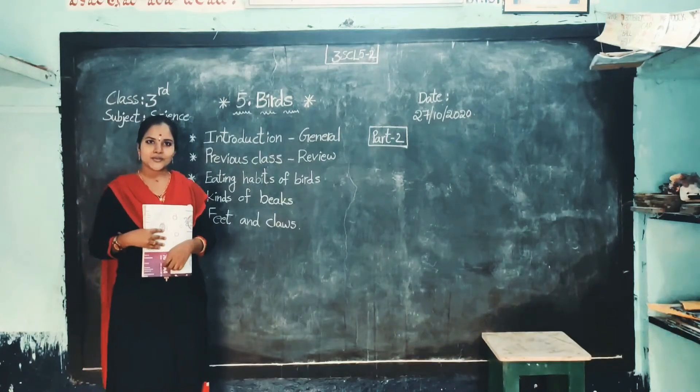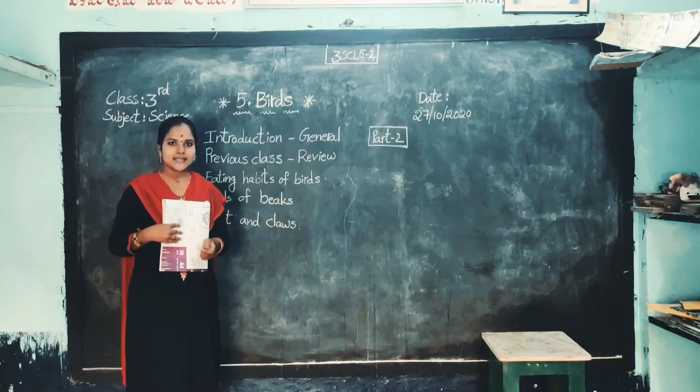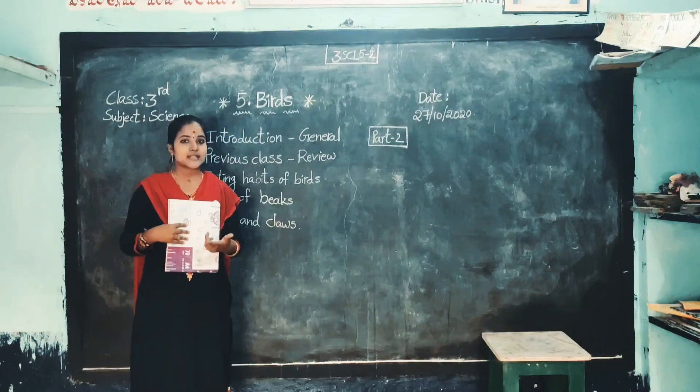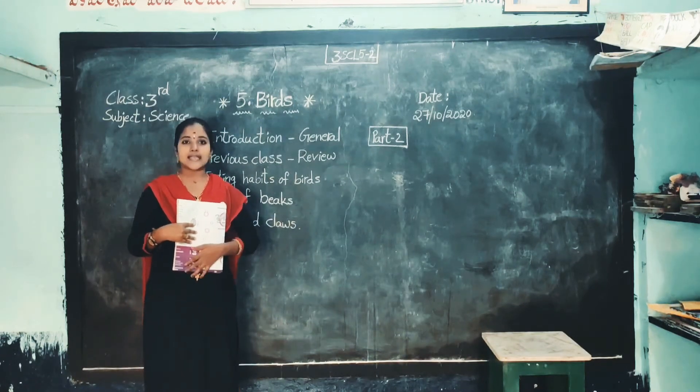Hello children, how are you? I hope you are all good and doing well. Welcome back to our science class. This is your science teacher.